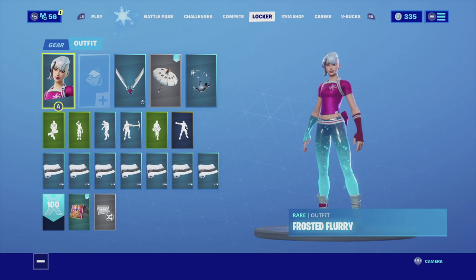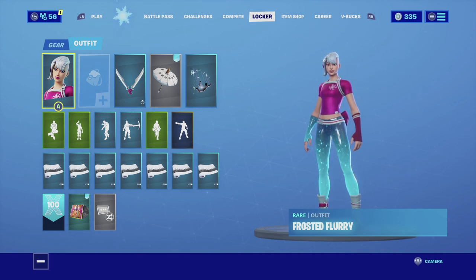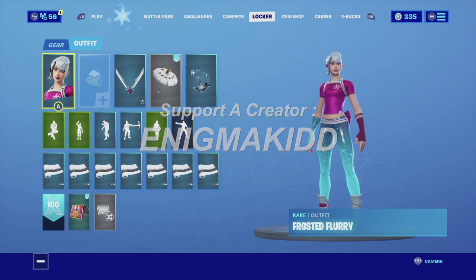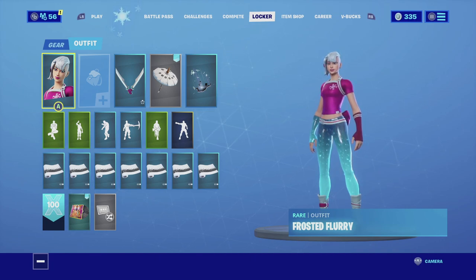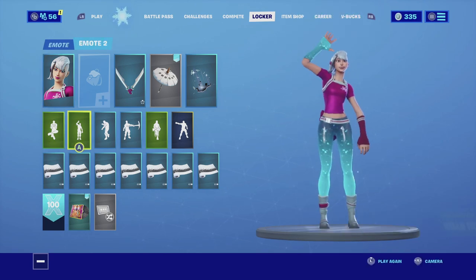Those are the three combinations I found so far for Frosted Flurry. Let me know in the comments below which ones are your favorite. If you're new to my channel, subscribe — I post videos on your favorite cosmetic skins every single day. If you want to support the channel, my code is in my name, all caps, two D's together. Each time you purchase an item from the item shop or the Epic Games store I get a percentage of it, and it really does help the channel out. I'll catch you guys in the next video — see you.